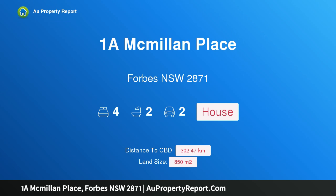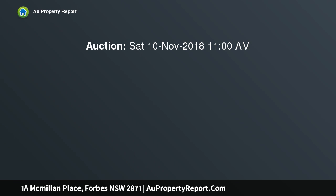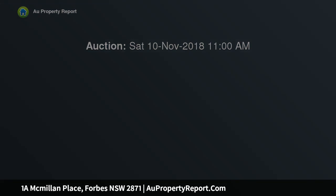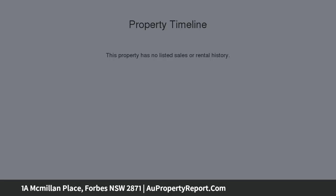Hi, I am glad to introduce property 1A McMillan Place, Forbes, New South Wales, 2871. Ray White Forbes, 6851 1411. Family favourite in a modern, quiet cul-de-sac — you won't find better value for money. Four bedroom brick home on the market than 1A McMillan Place. Ray White proudly presents this much-loved home that will tick all the boxes for the astute buyer.